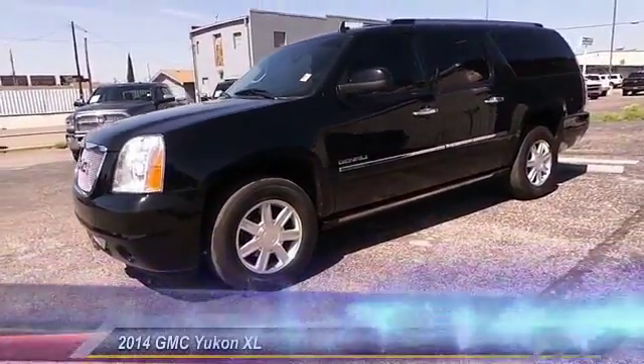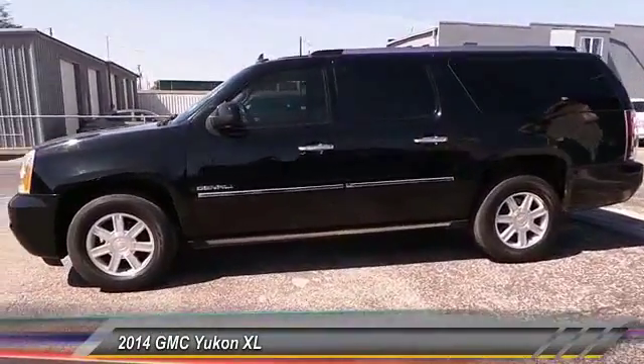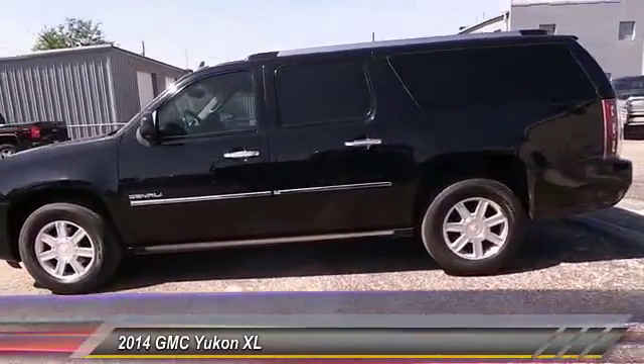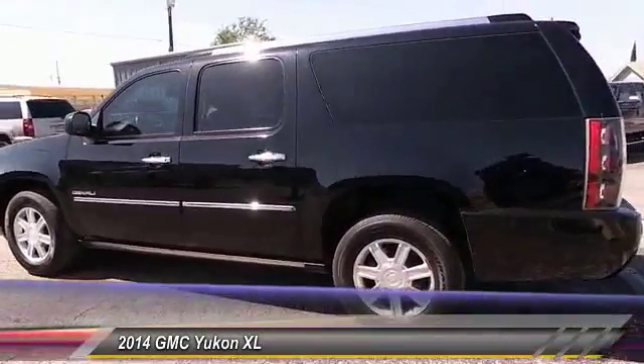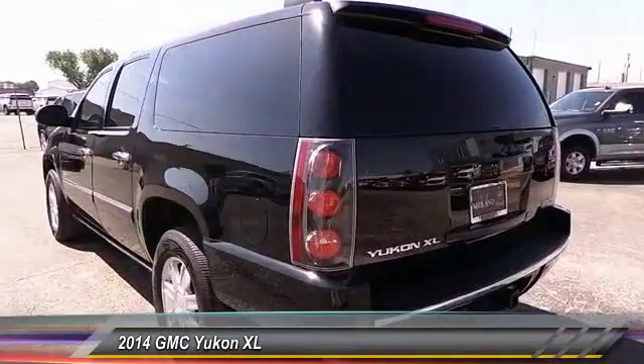The 2014 GMC Yukon XL. The GMC Yukon XL is a great choice for families who need a full-size SUV with maximum seating. The looks don't hurt either, and it is priced below $45,000.